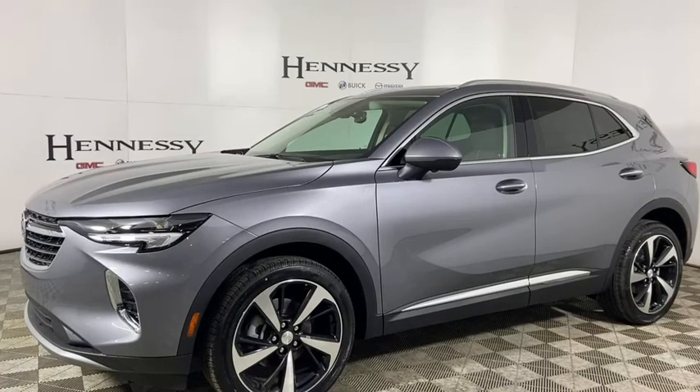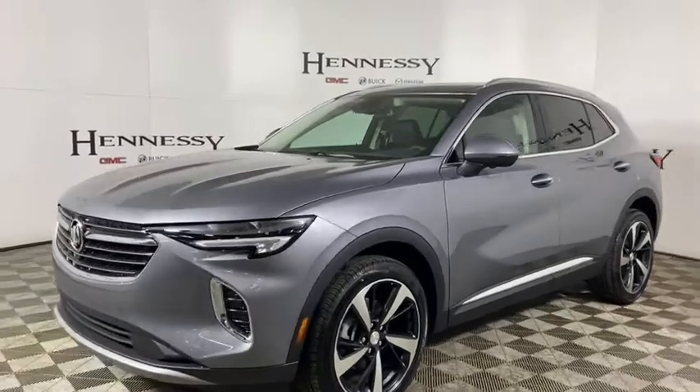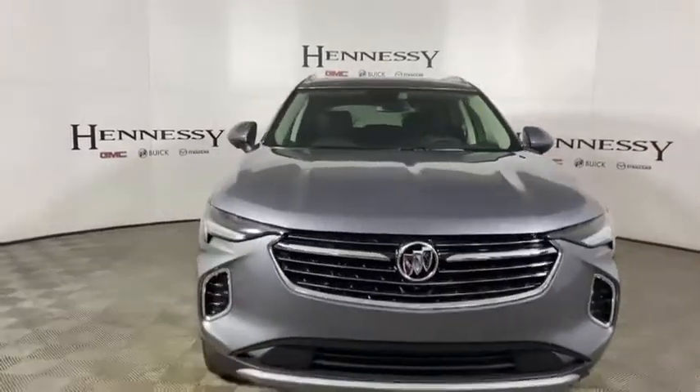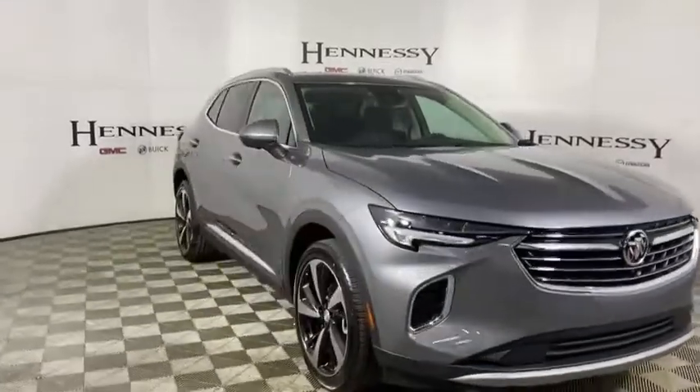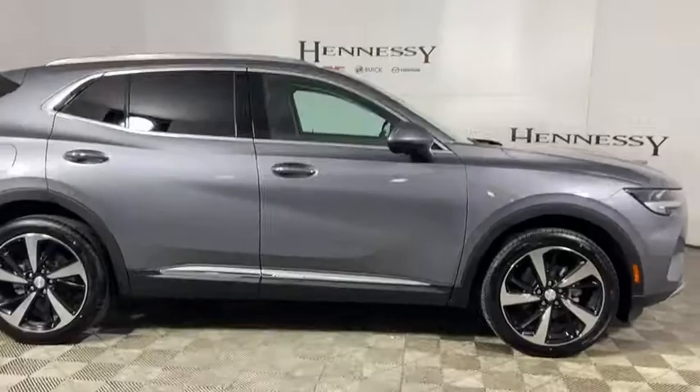Stop by and take a look at the 2021 Buick Envision. Envision is a luxury crossover designed to turn heads and welcome you in with its quality craftsmanship, spirited performance, and conversation-friendly cabin that will make your driving experience worthwhile.